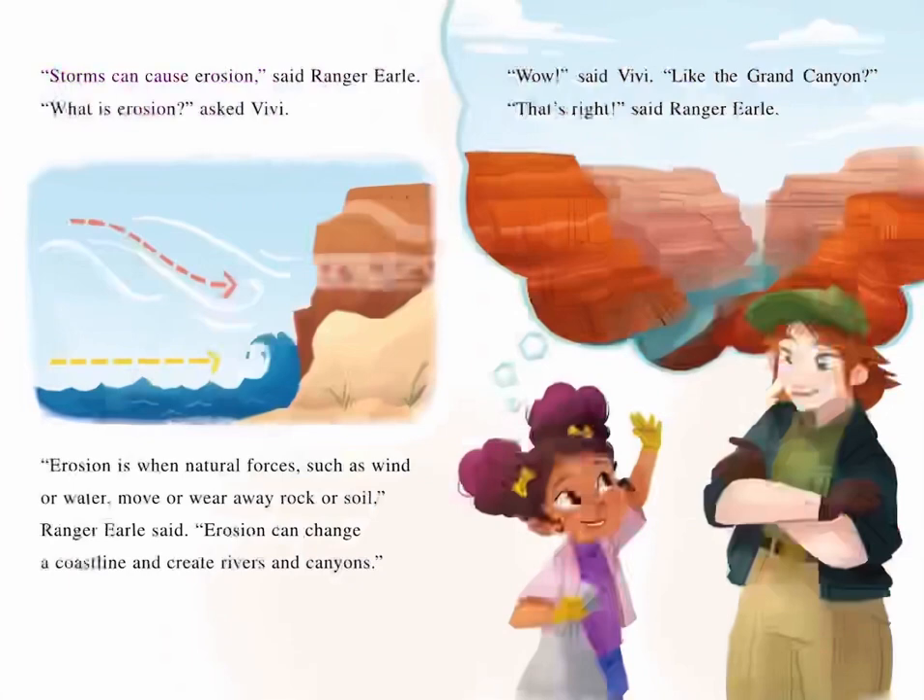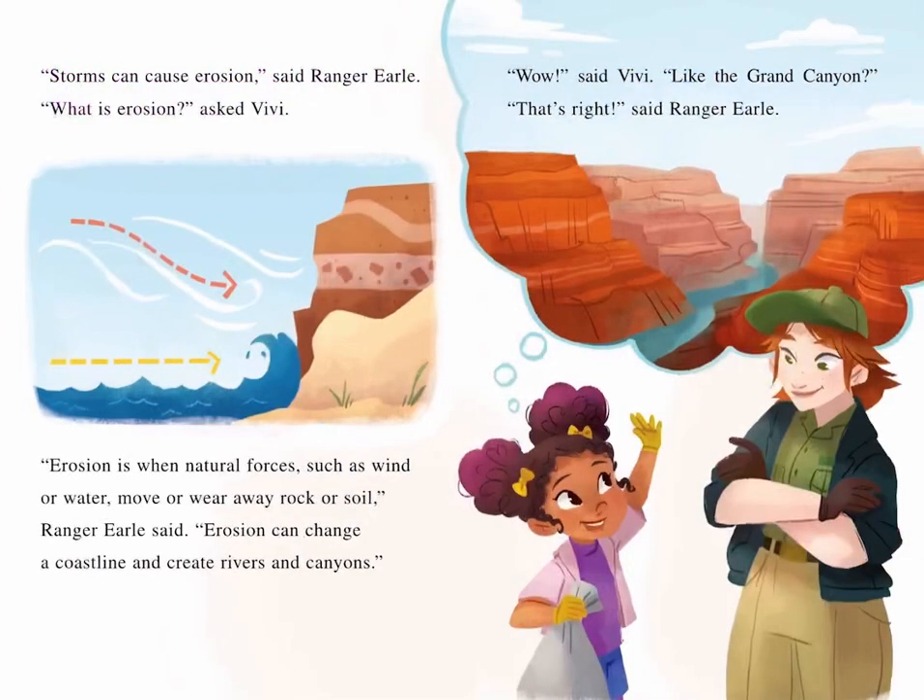"Storms can cause erosion," said Ranger Earl. "What is erosion?" asked Vivi. "Erosion is when natural forces, such as wind or water, move or wear away rock or soil," Ranger Earl said. "Erosion can change a coastline and create rivers and canyons." "Wow," said Vivi. "Like the Grand Canyon?"